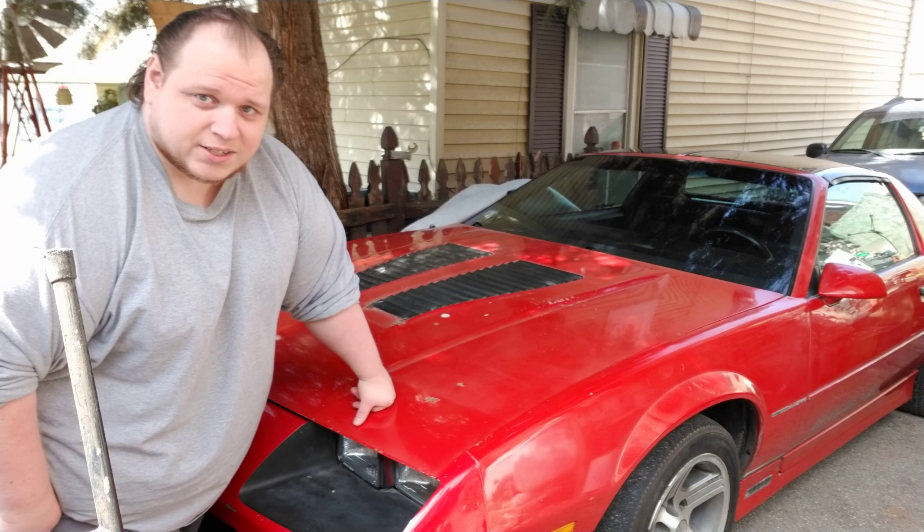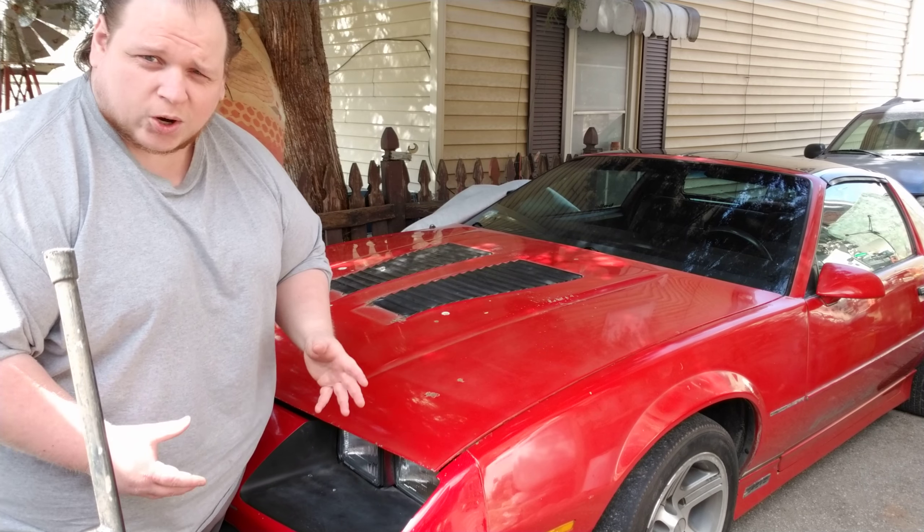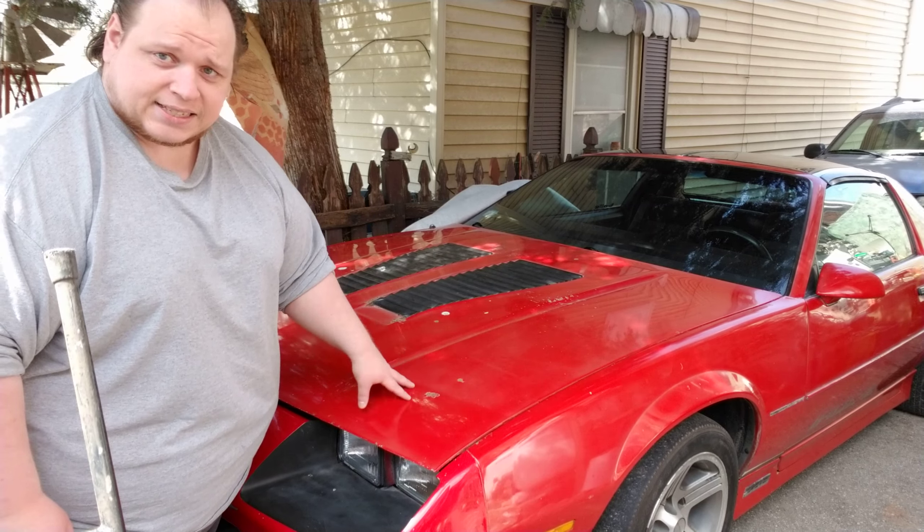Hey guys, GM ZSX here again. I did a brief talk about my car in the last video, but I want to give you guys a quick cold start. Once again, this is an '86 Camaro IROC-Z.